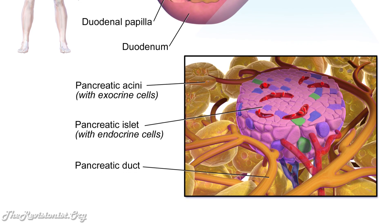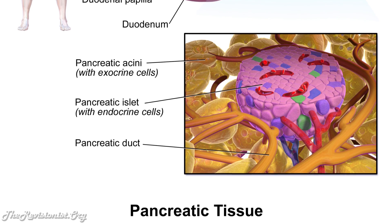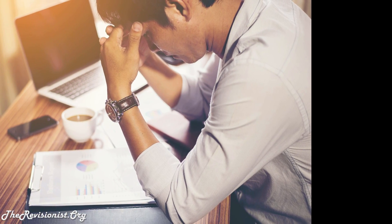Perhaps a decrease in NGF needed by beta cells in order to survive may also contribute to diabetes. What prevents beta cells from receiving adequate NGF? Well, I speculate that chronic stress, depression, and obesity lower levels of NGF in the body, and it so happens that chronic stress, depression, and obesity also increase the risk for diabetes.